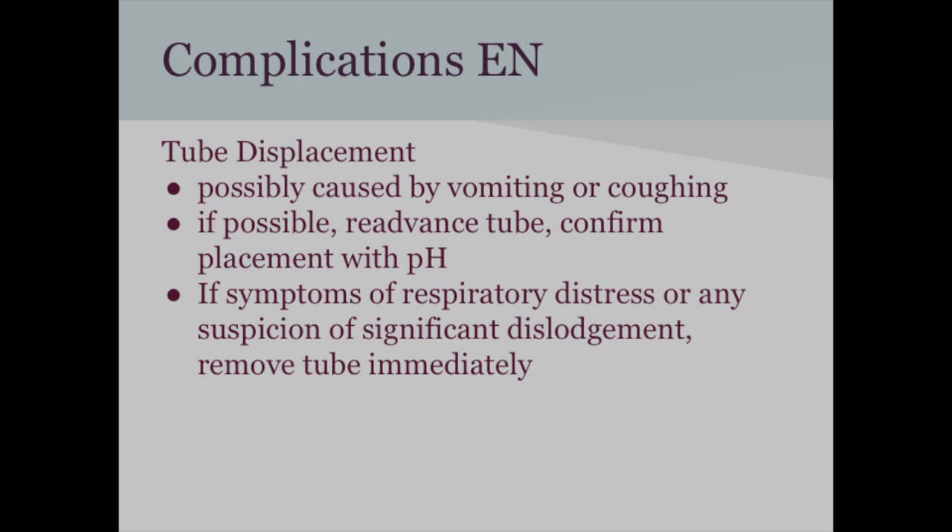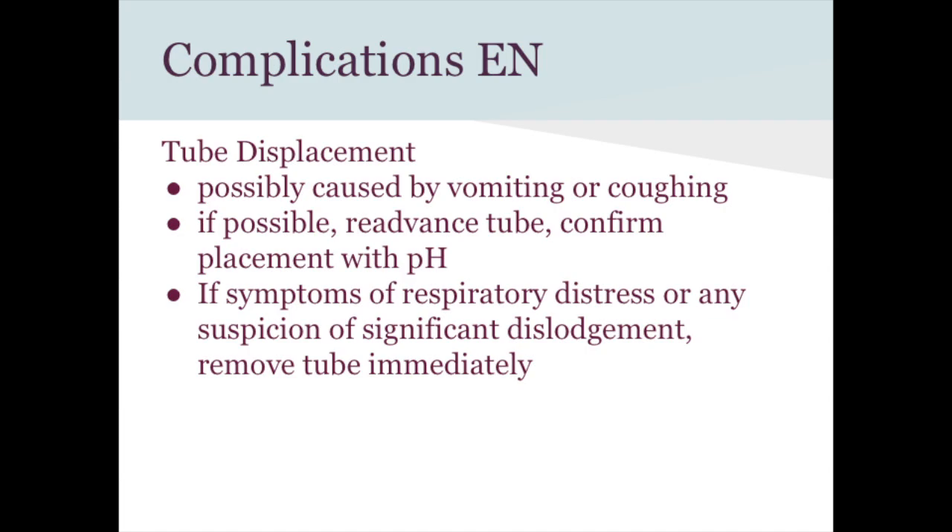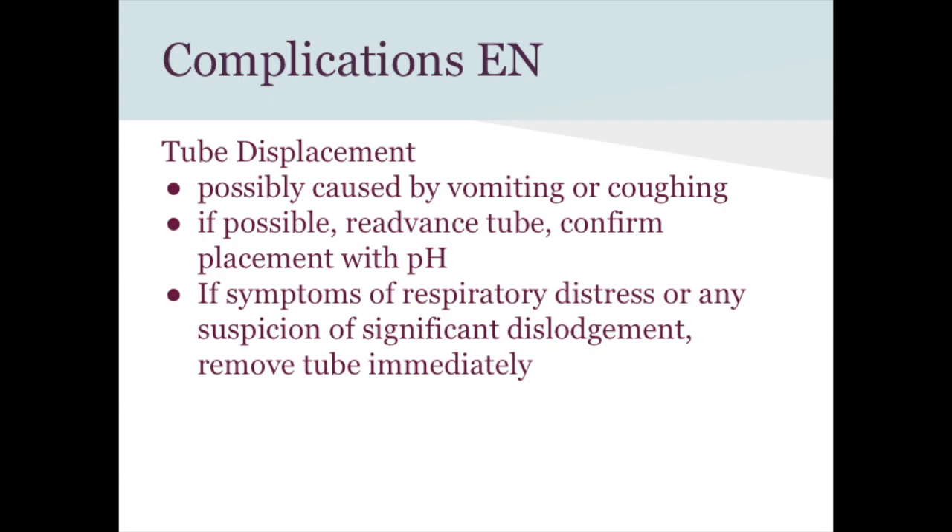Tube displacement can occur from vomiting or coughing, which can kink the tube or pull it up into the lungs. If it's just a couple centimeters out, you can try to readvance it and check the pH. If it's significantly out, or if the patient shows any signs of respiratory distress, coughing, or gagging, you should remove the tube immediately.